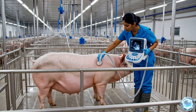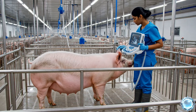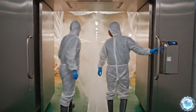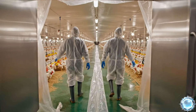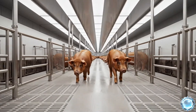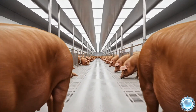Non-invasive ultrasound is used to monitor pig health and detect potential issues early. Biosecurity protocols reduce disease risk and protect the entire herd. Barns are engineered to stay quiet, reducing stress and promoting stable growth.